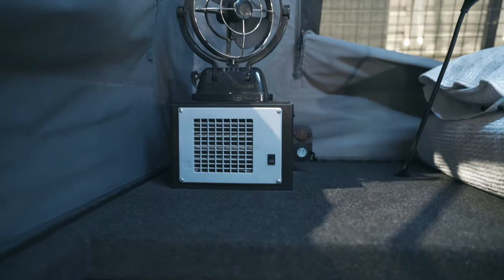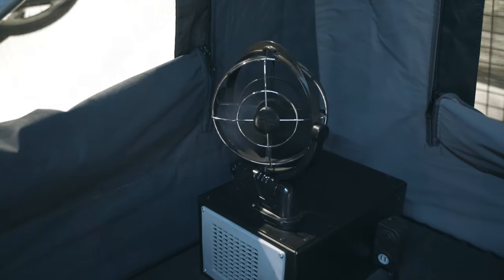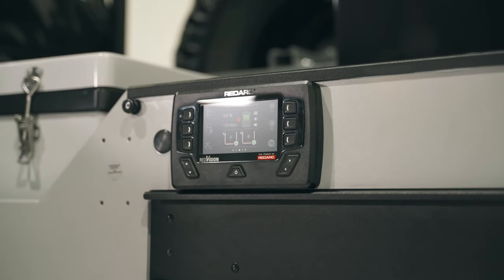We've got a great list of options from ducted heating, hot water, stereo systems, TVs, bed heads, fans, reading lights — pretty much anything to make your camping trip more comfortable, we can fit it to your build.